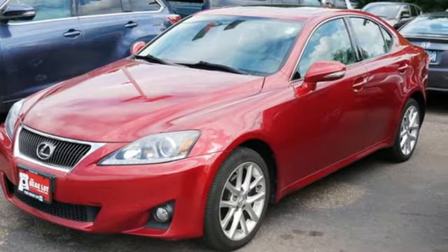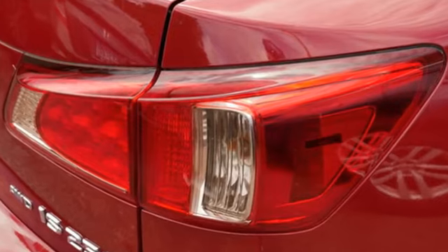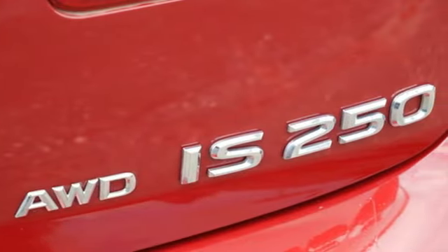New car test drive notes: the Lexus IS is a quick-taught car, but it's easy to drive. Luxury awaits in every Lexus. The time is now. See it for yourself today.